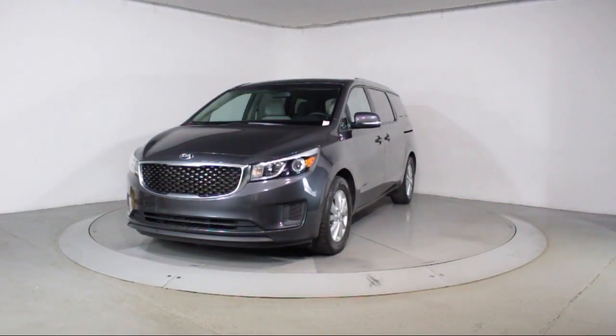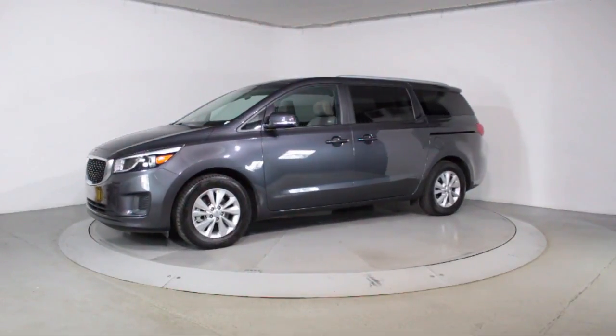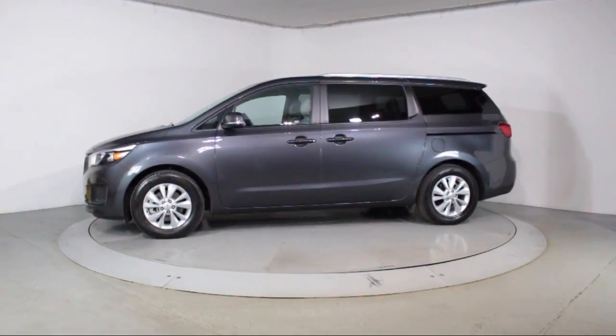This vehicle comes equipped with roof rack, third row seating, steering wheel controls, heated front seats, keyless entry, and alloy wheels.